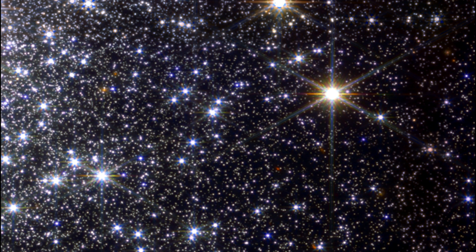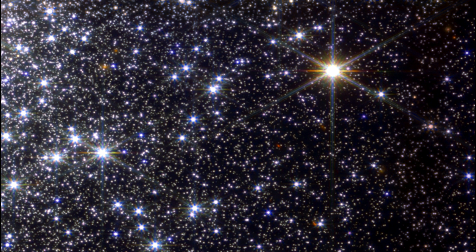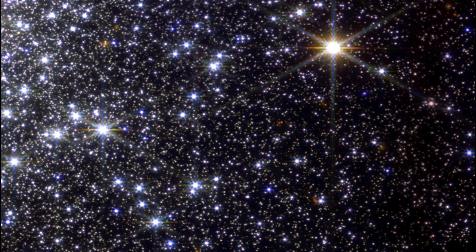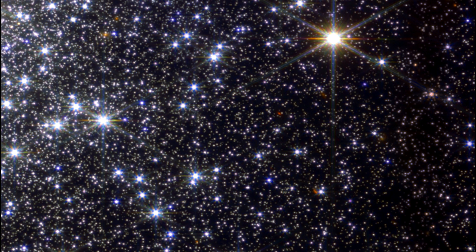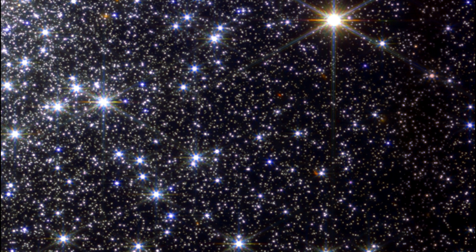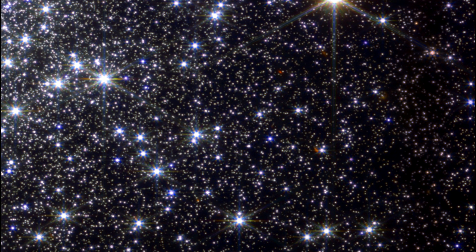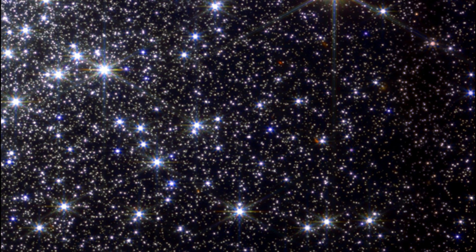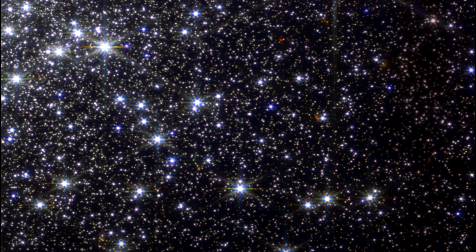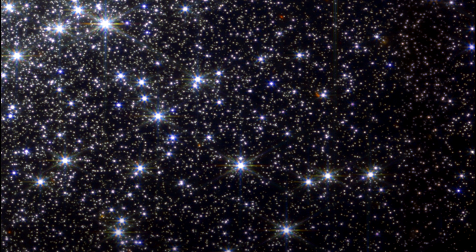Detail of the globular cluster Messier 92, or M92, captured by Webb's NIRCam instrument. This field of view covers the lower left quarter of the right half of the full image. Globular clusters are dense masses of tightly packed stars that all formed around the same time. In M92, there are about 300,000 stars packed into a ball about 100 light-years across. The night sky of a planet in the middle of M92 would shine with thousands of stars appearing thousands of times brighter than those in our own sky.